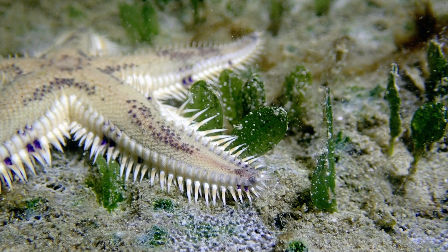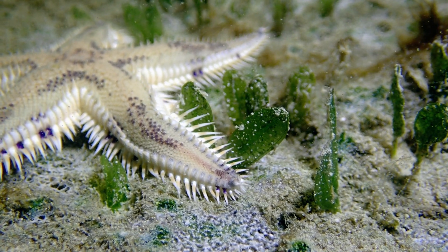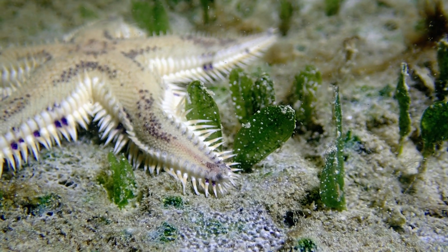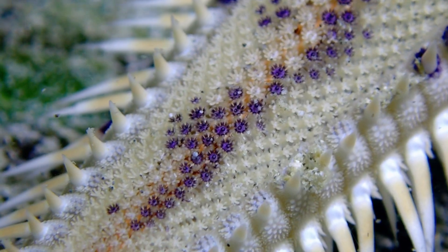Fish or not, when I was diving in Jumeirah, I noticed the purple spots on its back and I couldn't resist exploring it. And in the process, I fell in love with the details. Let me show you what I saw when I got super close.